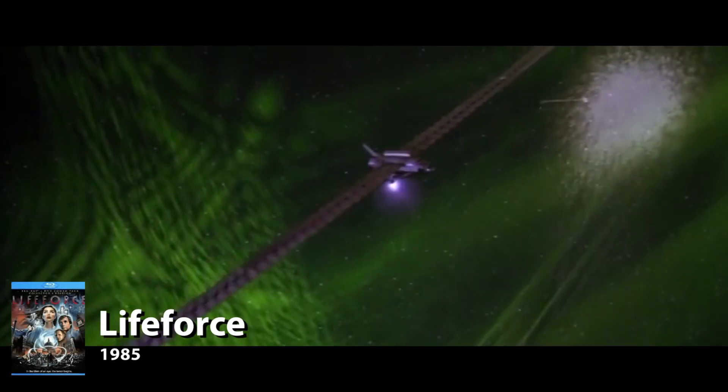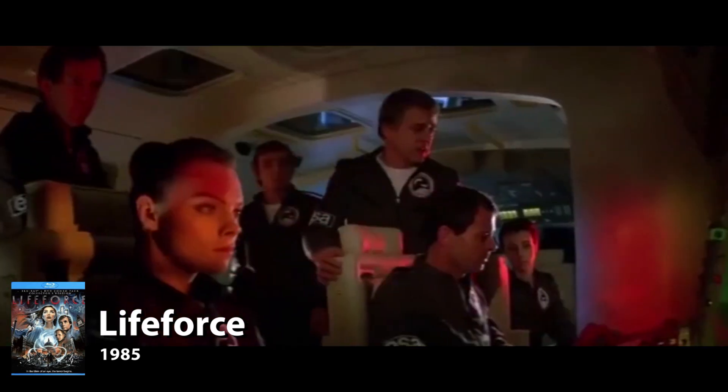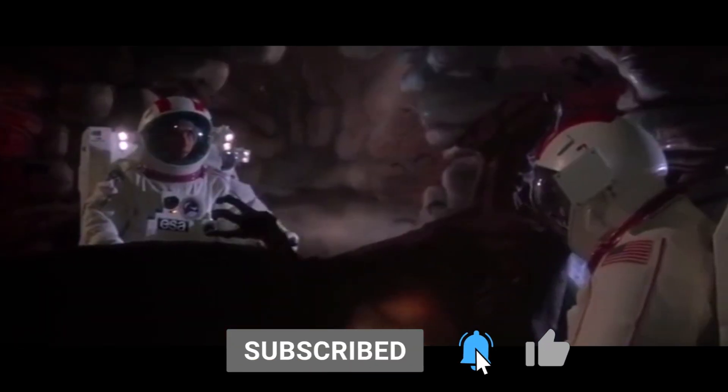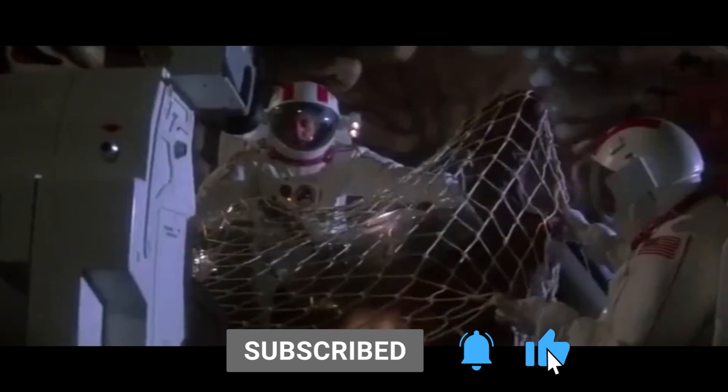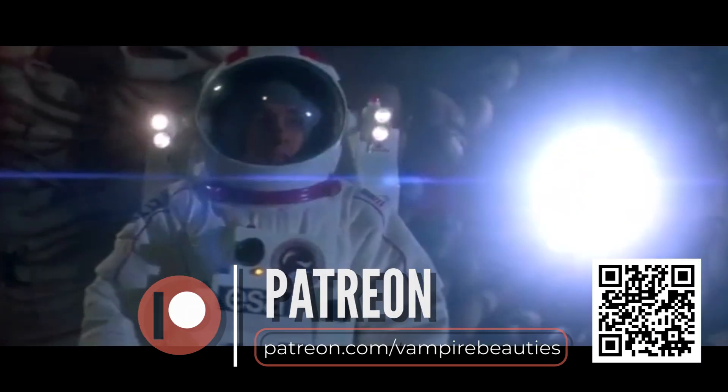Our film starts on a spacecraft called the Churchill. We're told some stats on how impressive the ship is before the crew references something being found on a radar that's 150 miles long. They decide to go take a look. They go in and find a bunch of shriveled up bodies and decide to take one back to Earth with them. When they grab the body, a door with a massive light opens and the outside of the ship produces what can only be assumed to be a sunshade.